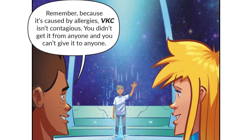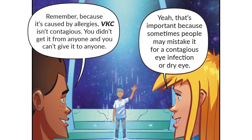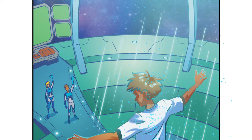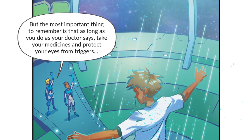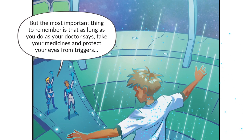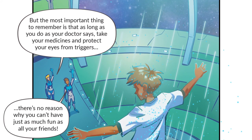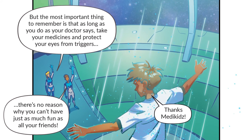You didn't get it from anyone and you can't give it to anyone. That's important because sometimes people may mistake it for a contagious eye infection or dry eye. But the most important thing to remember is that as long as you do as your doctor says, take your medicines and protect your eyes from triggers, there's no reason why you can't have just as much fun as all your friends.